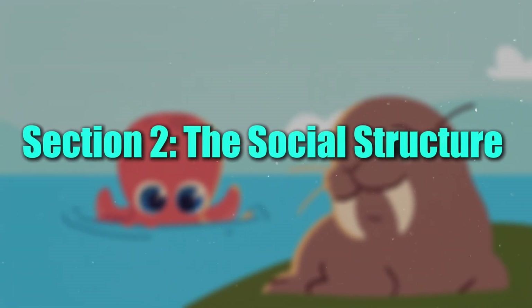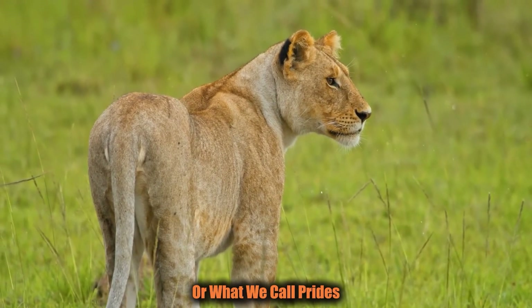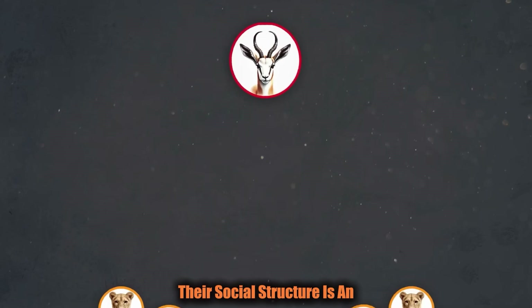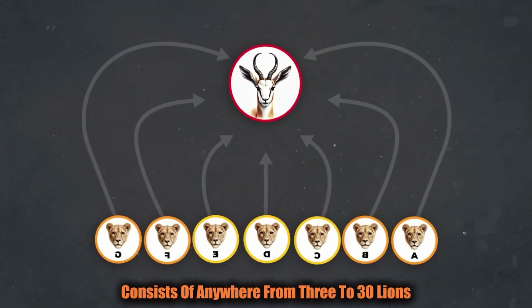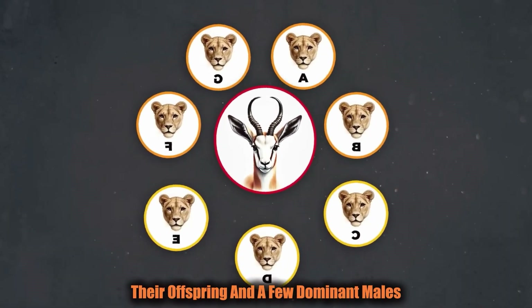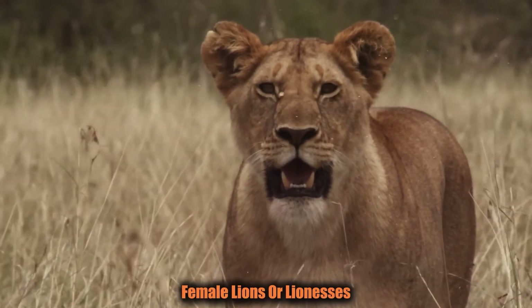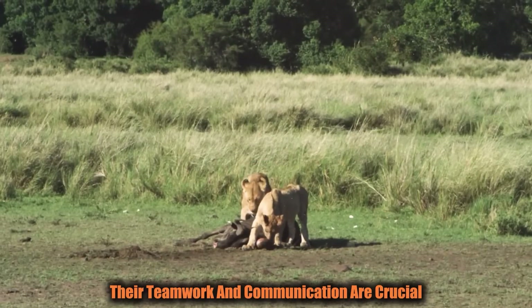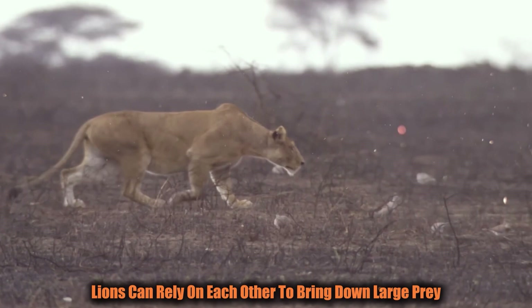Section 2: The Social Structure. Lions aren't just solitary hunters — they are one of the few big cats that live in groups, or prides. Unlike other predators that work alone, lions thrive in social settings. A typical pride consists of anywhere from 3 to 30 lions, made up of related females, their offspring, and a few dominant males. Female lions, or lionesses, are the primary hunters of the group. They coordinate in groups to stalk, chase, and ambush their prey. Their teamwork and communication are crucial — lions can rely on each other to bring down large prey.